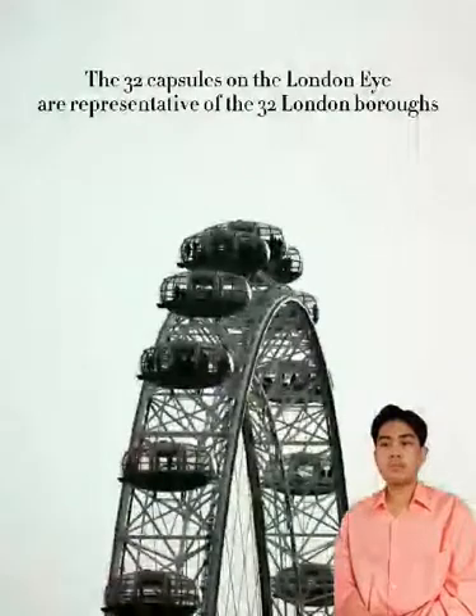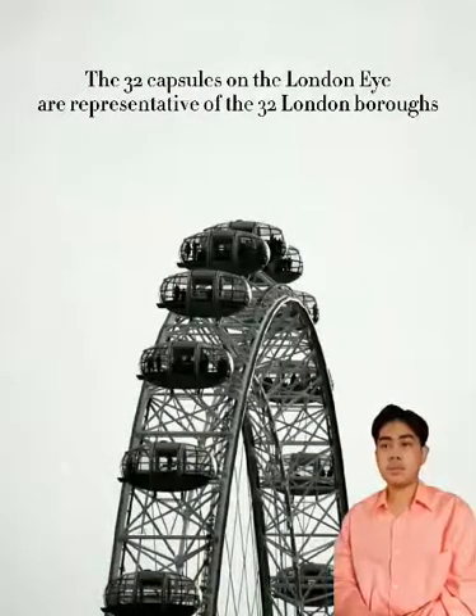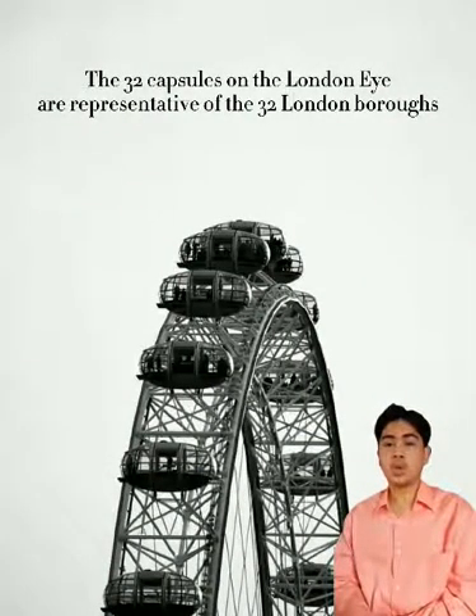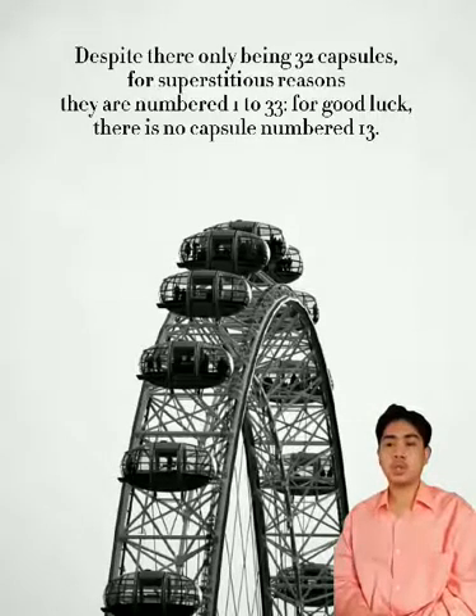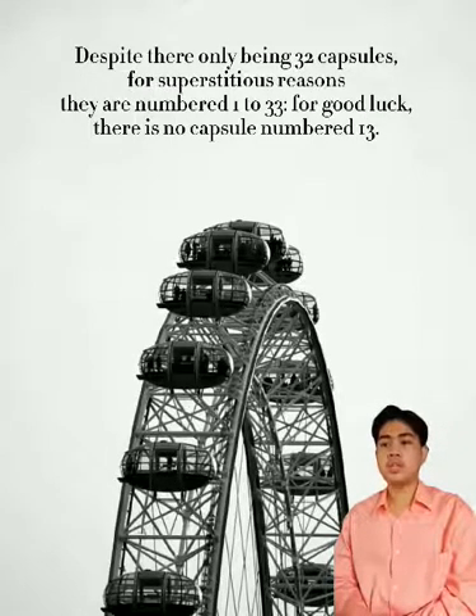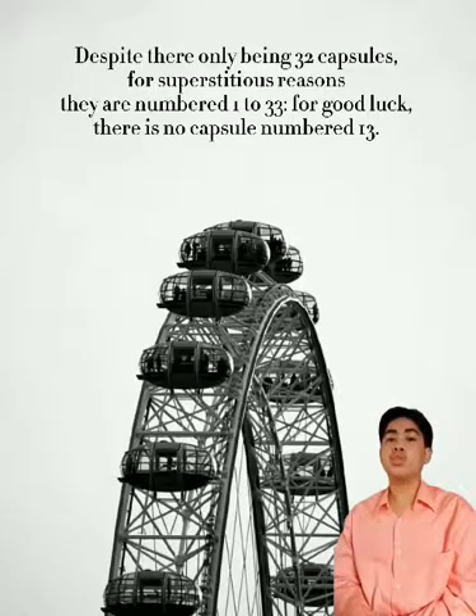The capsules of the London Eye are representative of the 32 London boroughs. Despite there being only 32 capsules, for superstitious reasons they are numbered 1 to 33 for good luck, skipping capsule number 13.